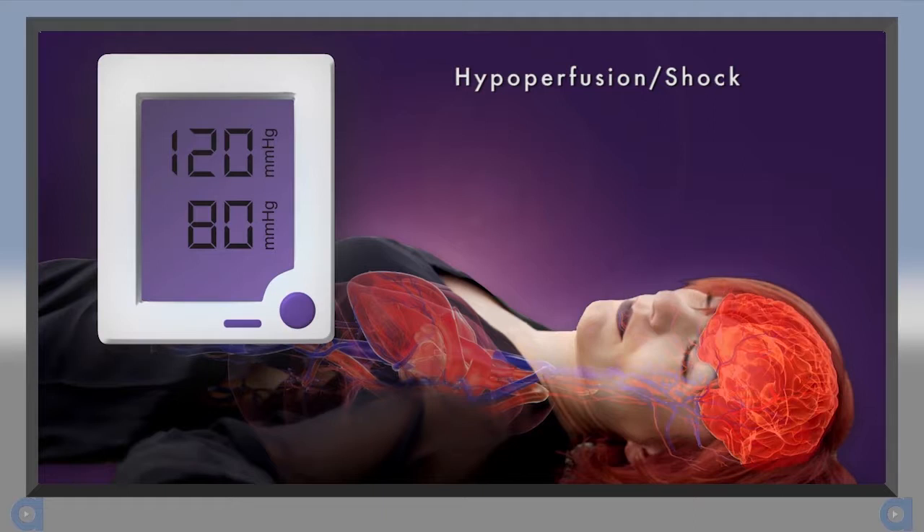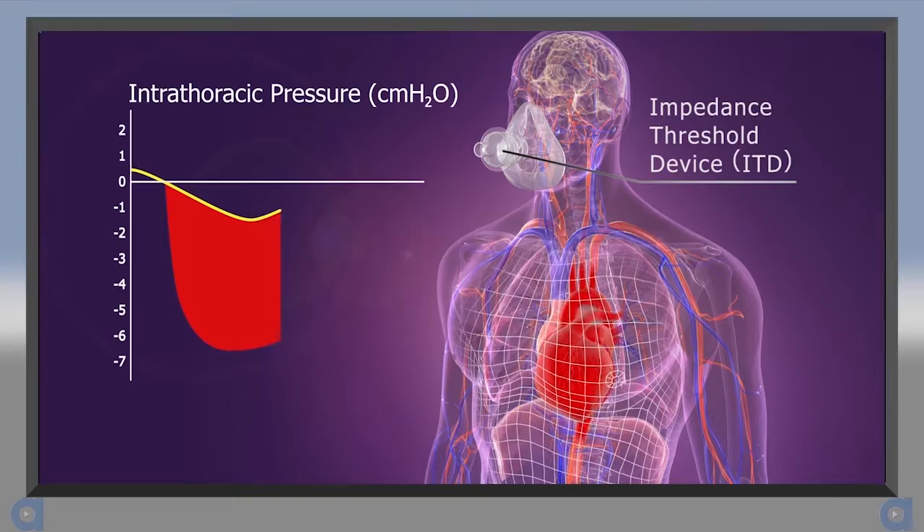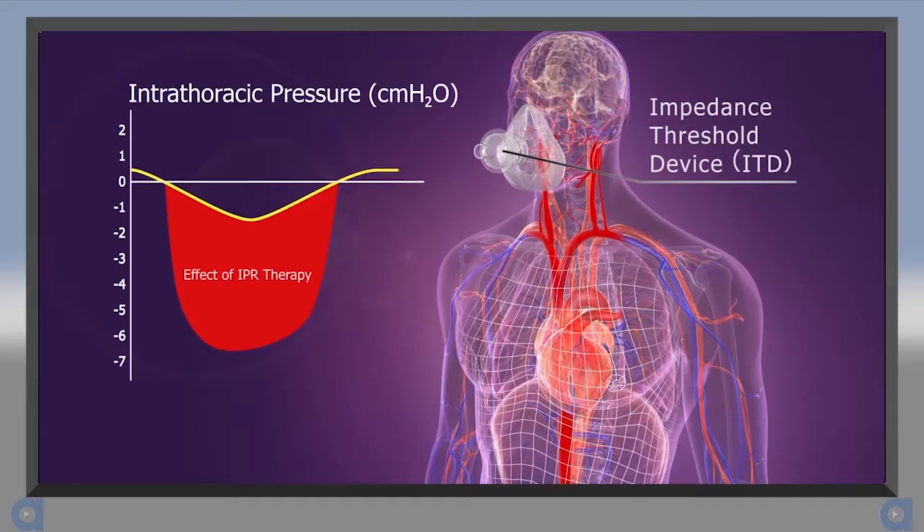This compensation also occurs during shock. As tissue perfusion drops, the body attempts to maintain blood flow by increasing the respiratory and heart rates and by constricting peripheral blood vessels. But if the cause of the shock is not reversed, the body eventually loses its ability to compensate, the blood pressure falls, and perfusion is compromised. Intrathoracic pressure regulation, or IPR therapy, is used to enhance negative intrathoracic pressure to help the body help itself during states of shock and cardiac arrest.